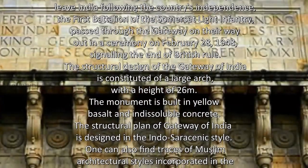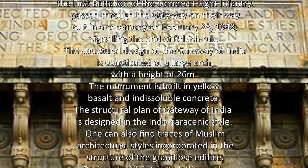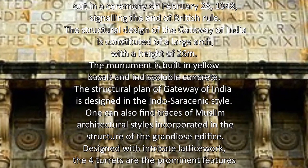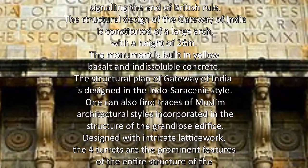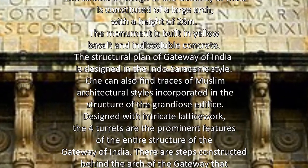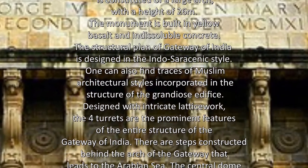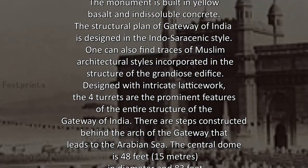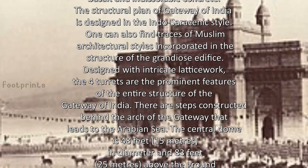The structural design of the Gateway of India consists of a large arch with a height of 26 meters. The monument is built in yellow basalt and reinforced concrete. The structural plan is designed in the Indo-Saracenic style, and one can also find traces of Muslim architectural styles incorporated in the structure of this grandiose edifice.